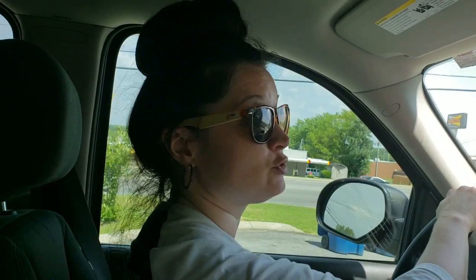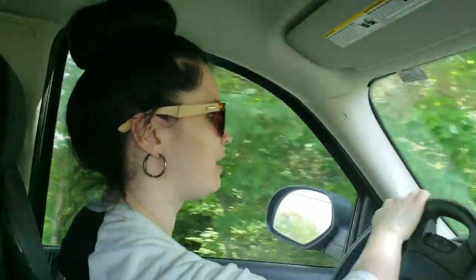We're here at Billy Goat Coffee Cafe and if you didn't know, they have a drive-thru and it's super easy. You just pull up here and they have a little window right here that tells you everything you need to know.